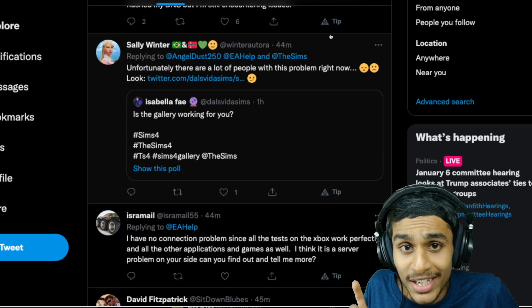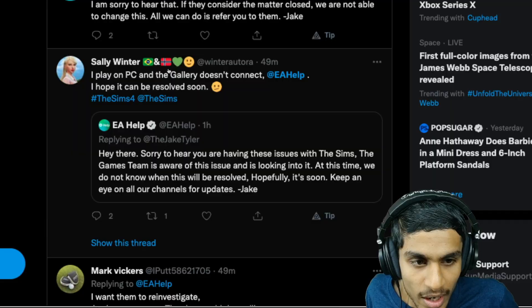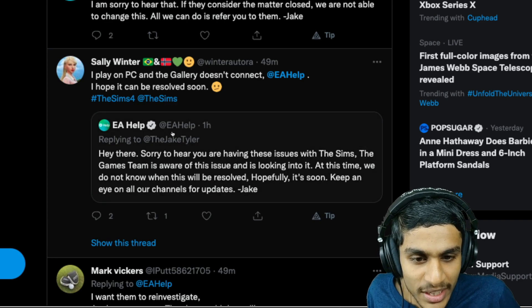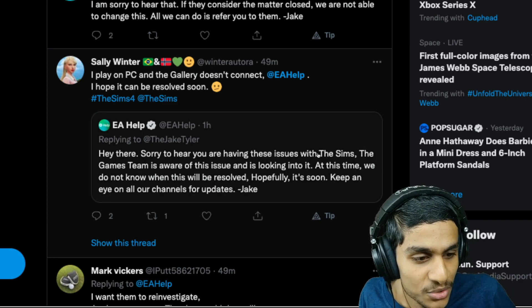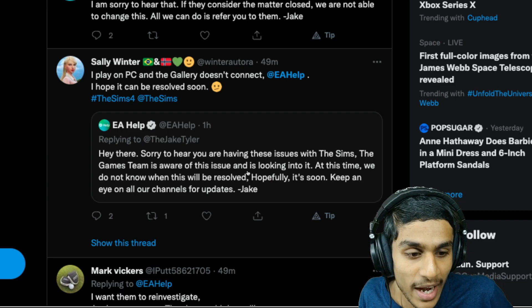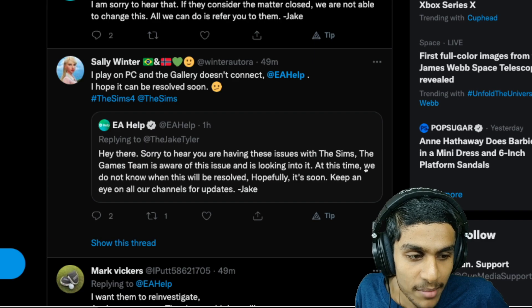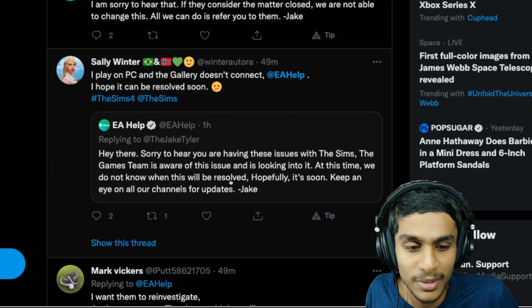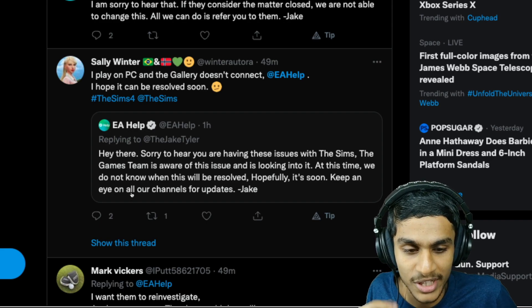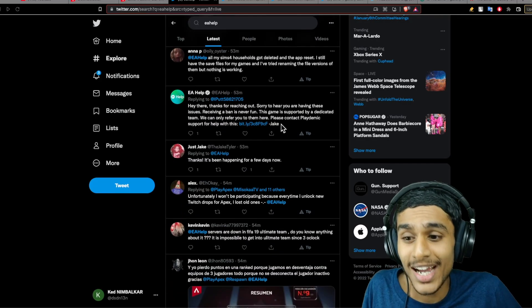The most important question is whether there's any update on when this will be fixed. About 50 minutes ago, EA Help replied: 'Sorry to hear you are having issues with the Sims. The game team is aware of the issue and is looking into it. At this time we don't know when this will be resolved, but hopefully it's very soon. Keep an eye on our channels for updates.' So that's the full situation with the Sims 4 gallery right now.